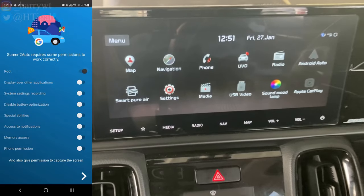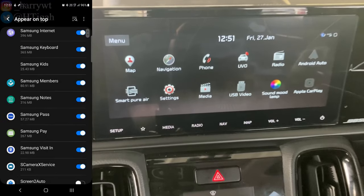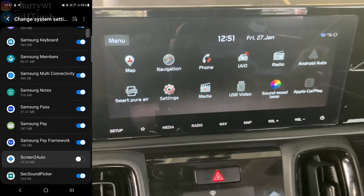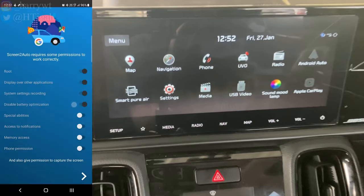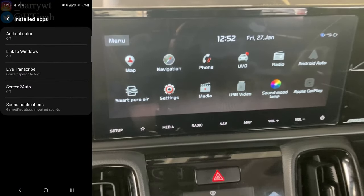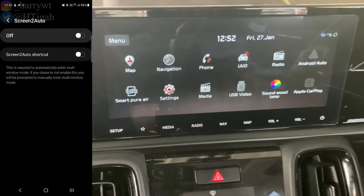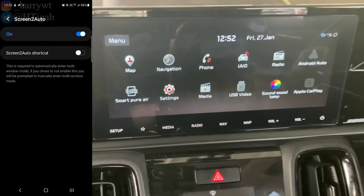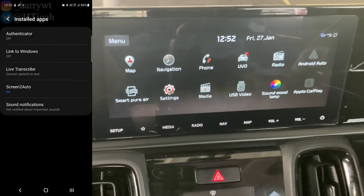We need to enable all of the permissions one by one, so let's go ahead and do that — allow file access wherever needed as well. When enabling the Special Abilities option, click on Installed Apps, click on Screen2Auto, switch it on and click Allow. Then go back and enable all the remaining permissions.